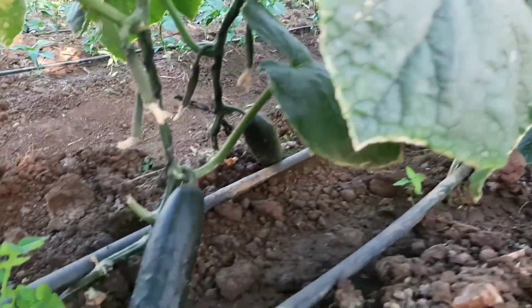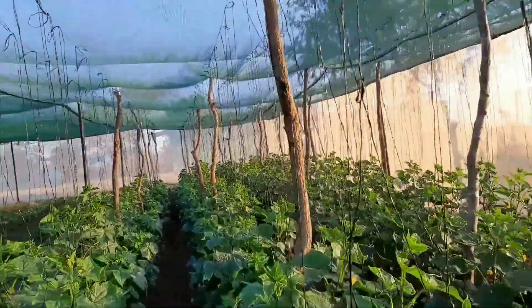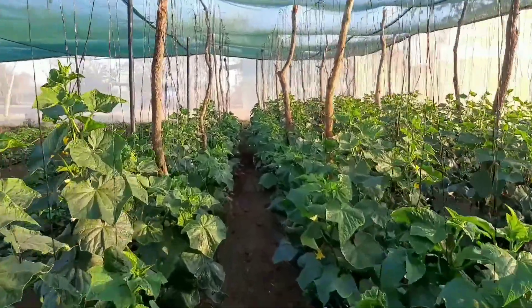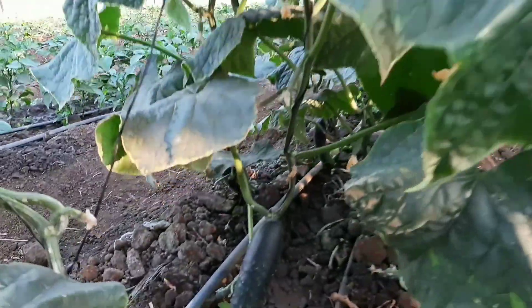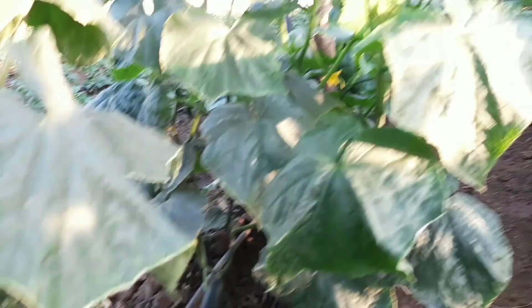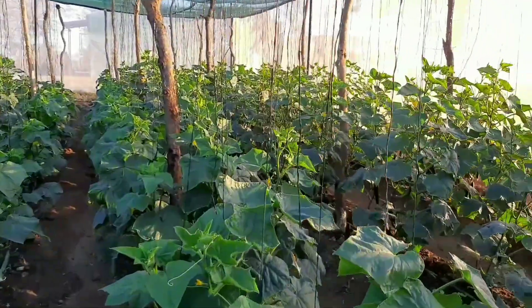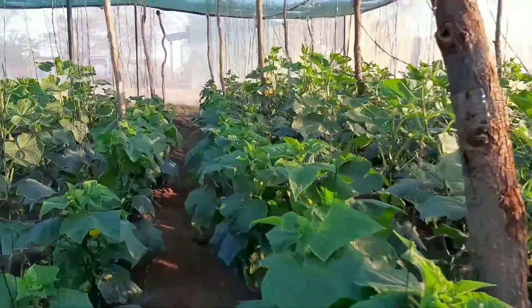This is just an area of view. We actually used to farm the slicer cucumber Midas in the greenhouses, but it was getting too vigorous — extremely leafy — so we had to move it to the shed net. It's actually doing quite well.